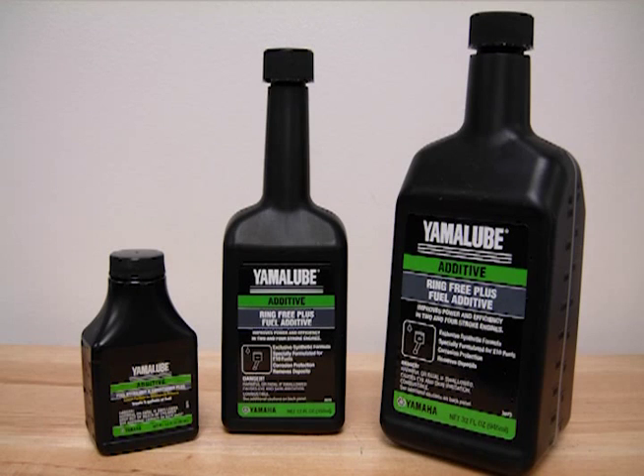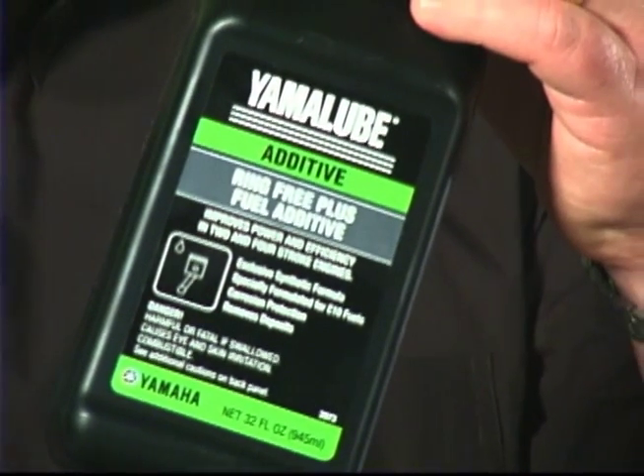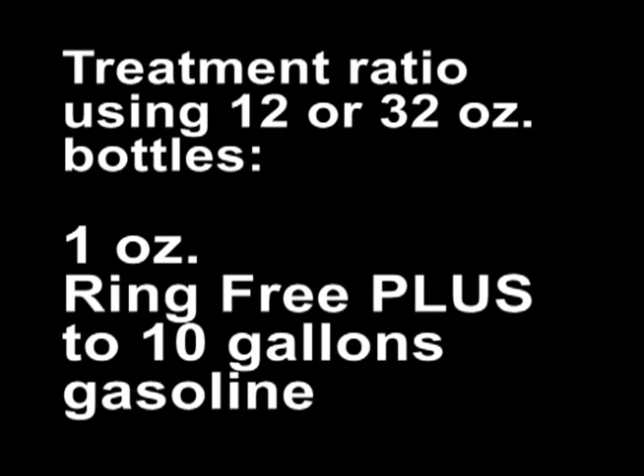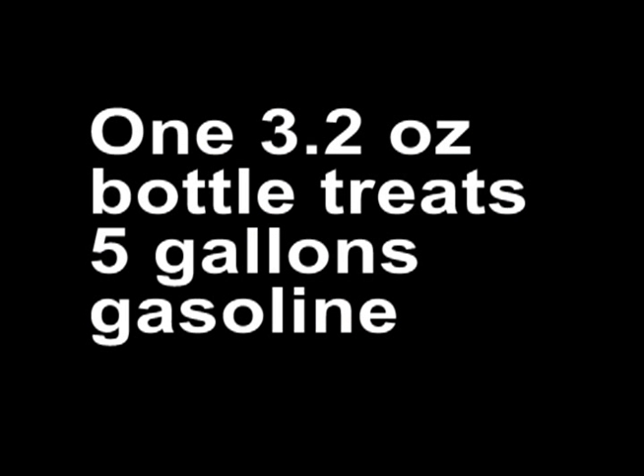Yamaha and Yamalube engineers studied this issue very closely to fully understand the problems customers faced, and the new Ringfree Plus formula is the result of many years of testing and research. There is no other product on the market that provides the level of protection offered by Ringfree Plus, period. Ringfree Plus comes in three different sizes — the 32 and 12-ounce bottles are filled with a concentrated formula used at a treatment ratio of 1 ounce of Ringfree Plus for every 10 gallons of gasoline.